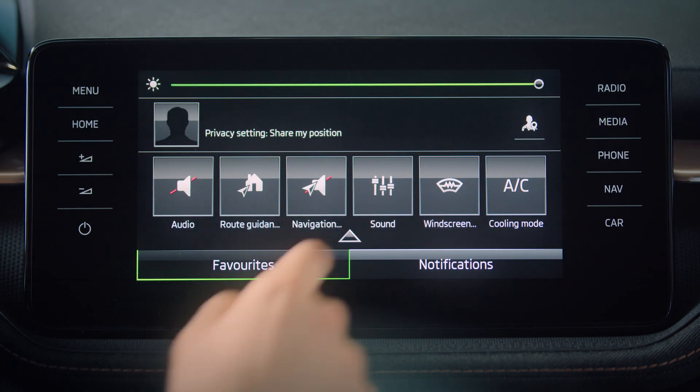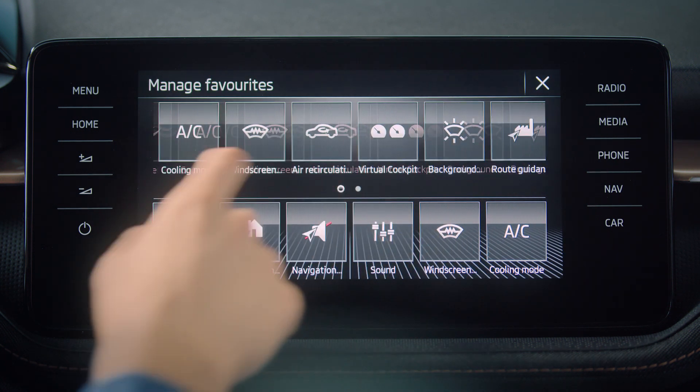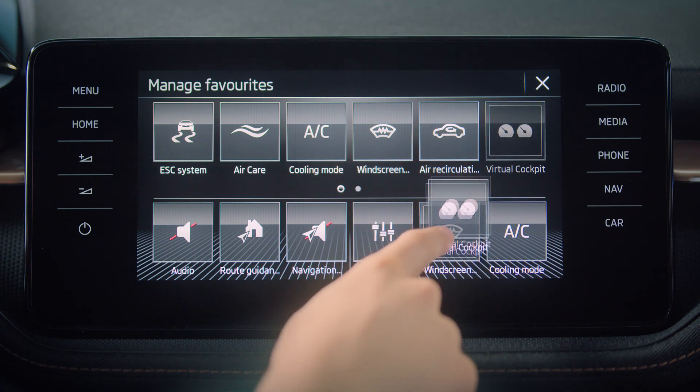drag the slide bar at the top of the screen and then tap and hold the icon of the feature you want to replace. Then select one of the many features and drag it to your favorites. Done!